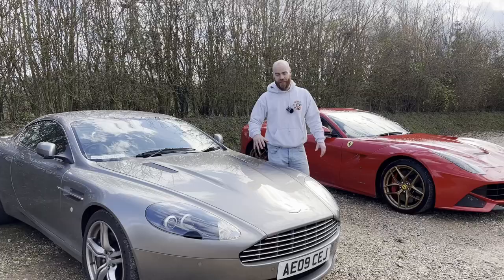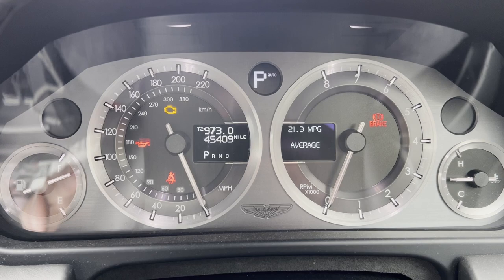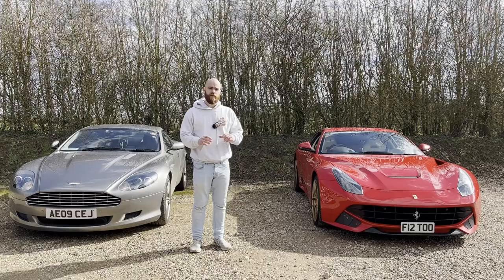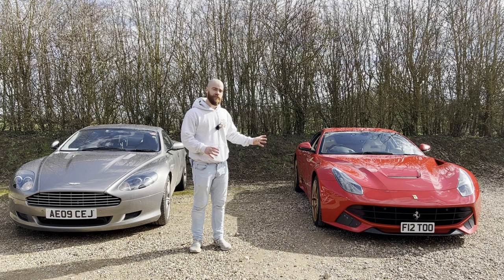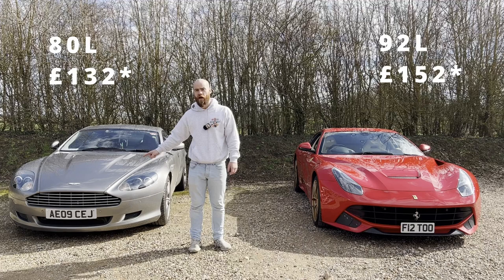Let's start with fuel costs. The best I've achieved on a run in the DB9 is 21.3 miles per gallon, and the best James has ever achieved out of the F12 is 15.5. To put that into perspective, to fill up the Ferrari's 92-litre tank with super unleaded at £1.65 per litre costs around £152. In the Aston, with its 80-litre tank, it costs around £132. The absolute best range you could get out of a full tank on the Ferrari is around 313 miles, whereas in the Aston it's 375 miles.